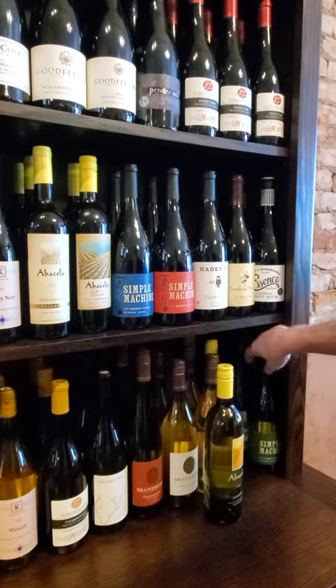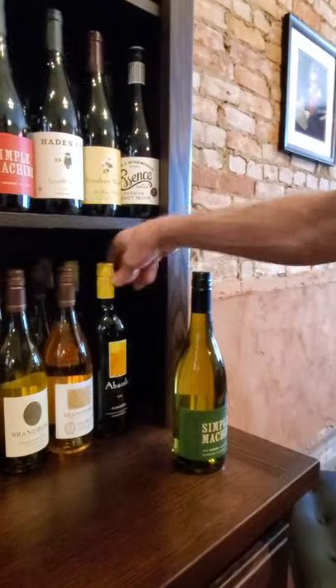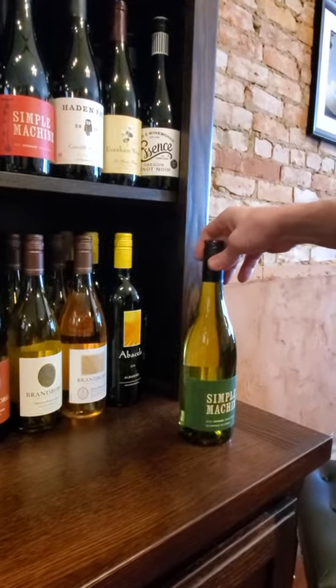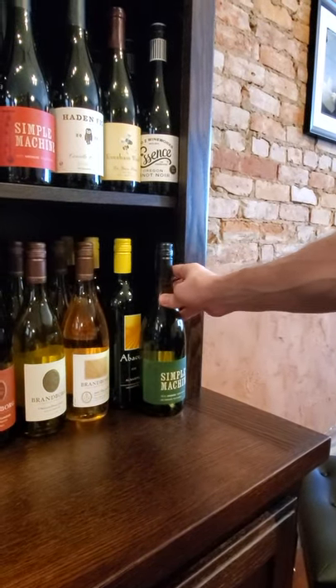Sometimes you gotta get them out and let the bottle shine a little bit. That's actually a really nice bottle and nobody picks it up. The label's pretty simple, but I like this wine actually.